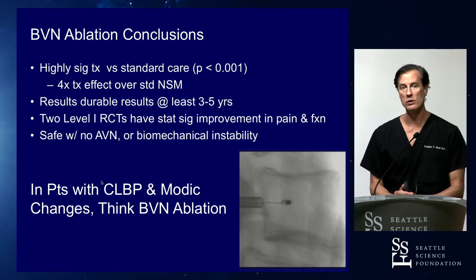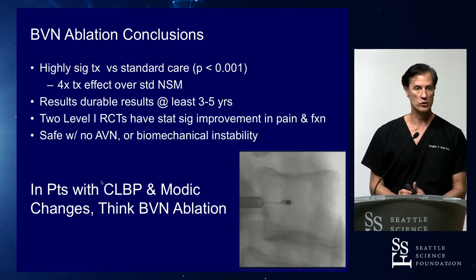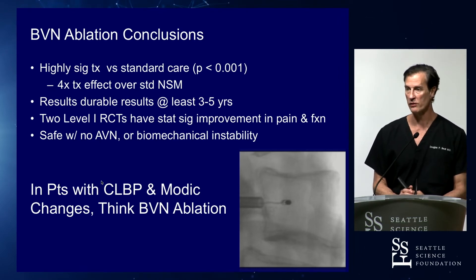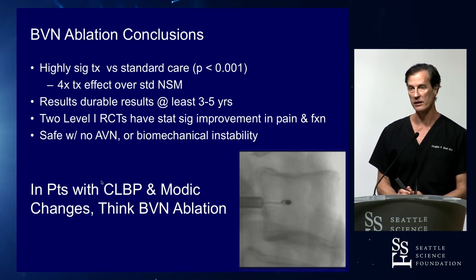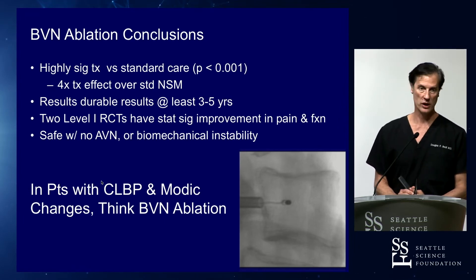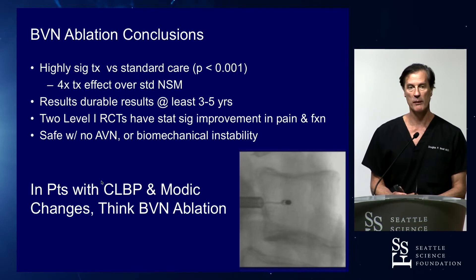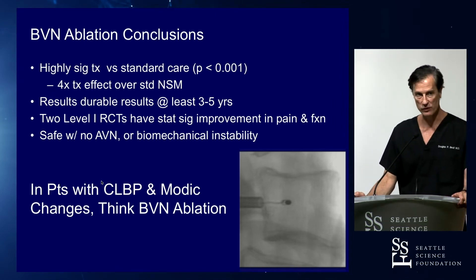This is associated with two level-one trials — one compared with conventional non-surgical management, and one compared against placebo. This is exceedingly effective. What you're looking for is patients with stable discogenic back pain who have Modic changes — this is where the term vertebrogenic pain comes from. When you can confirm that's their pain generator, think basal vertebral nerve ablation.